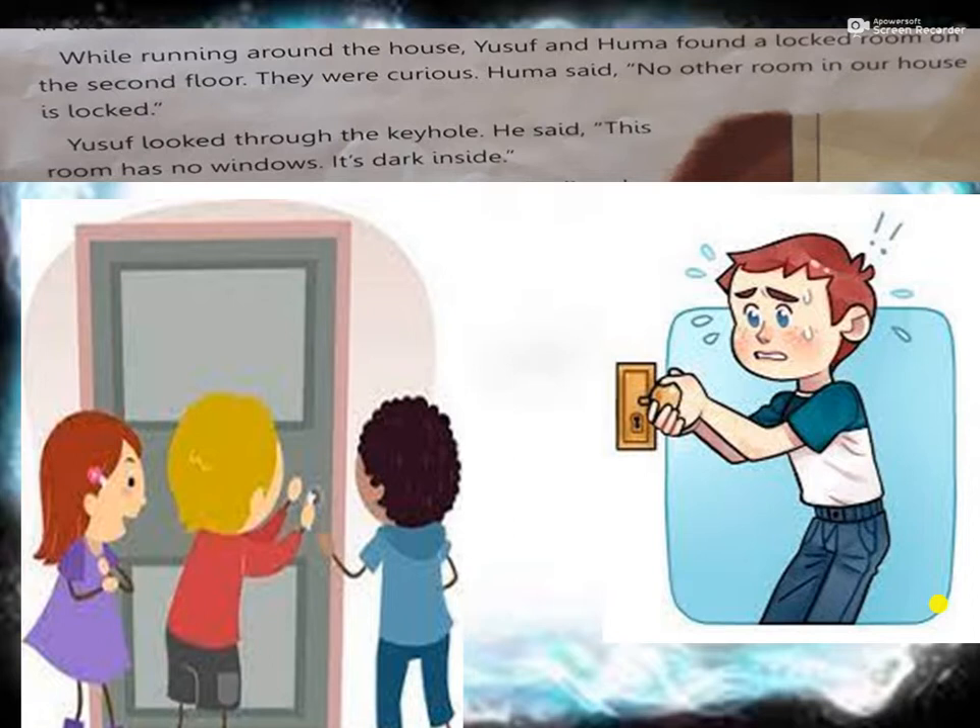Huma said this room has not been open for many days. 'I don't know why. This is a secret room. Nobody comes and opens it. It is always locked.' So all the children became very suspicious and curious to know what was inside the room. Yusuf looked in the keyhole and it was totally dark because all the windows were closed. Some mystery was in the room.